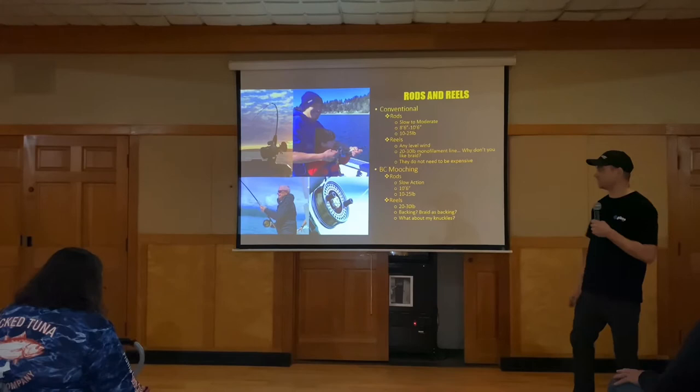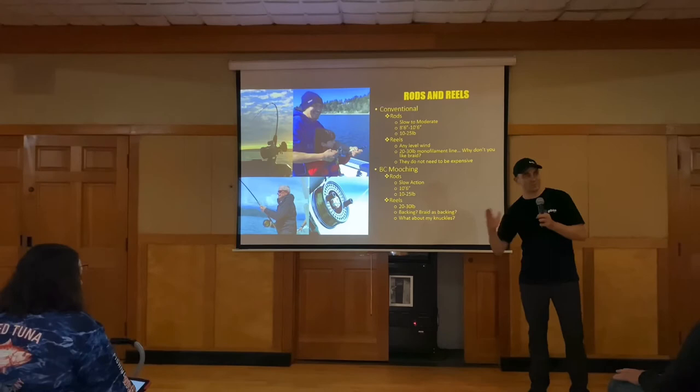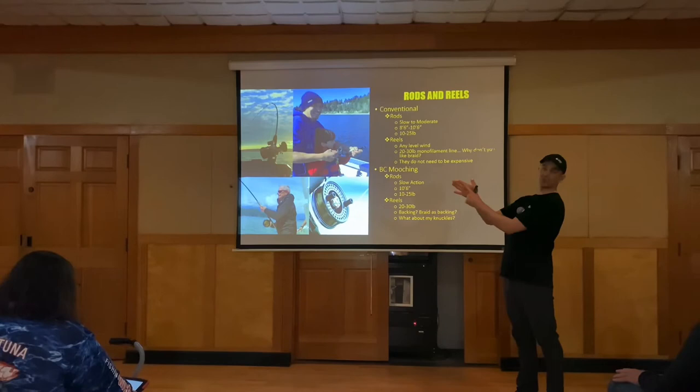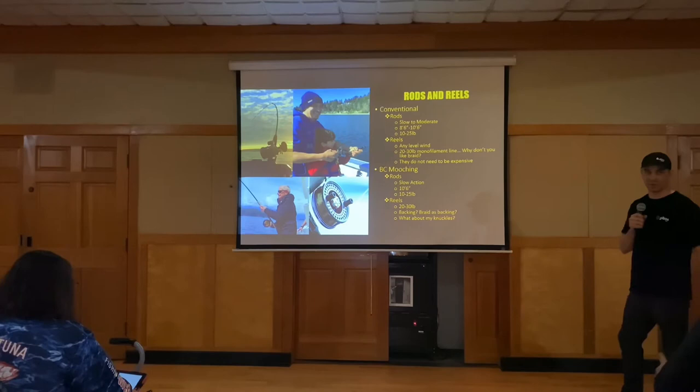Here's the key with knuckle busters: don't take your hand out — roll it underneath. When you take your hand out and try to come back in, that's when you're going to get bit. Always roll underneath and when you roll up, you'll hit this portion of your palm and not your knuckles. And in the wintertime, we all know what that feels like when it's super cold outside.